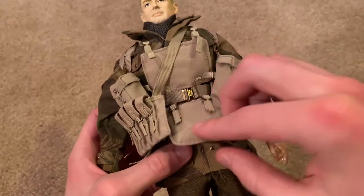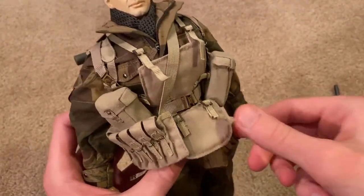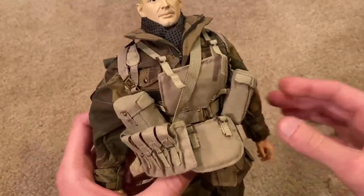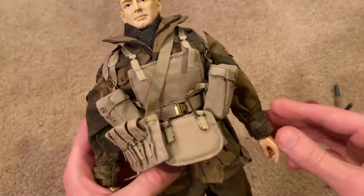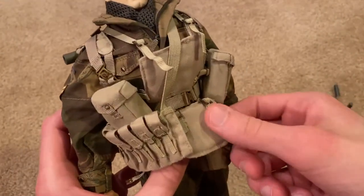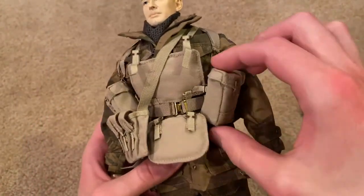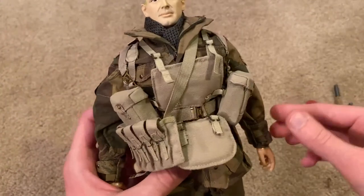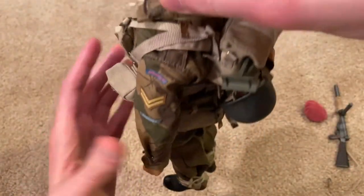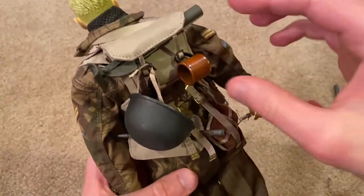He comes with body armor, which is incredibly unique to this figure and it looks fantastic — I really like that. I'm not really sure how effective this body armor was, but anyway it looks really cool. We have more pouches here in the front, and then in the back a lot more stuff. We've got his haversack.